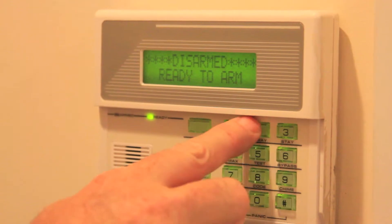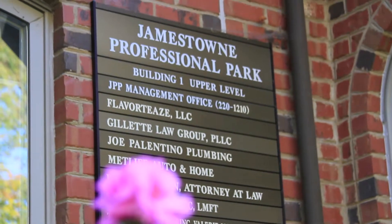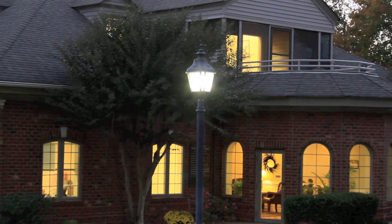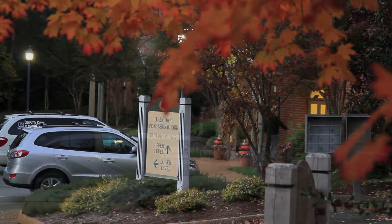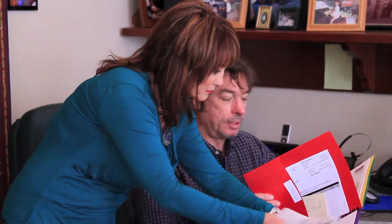Our buildings are protected by an individually-coded security system, which is monitored 24 hours a day, 7 days a week. The grounds and parking area are lit dusk until dawn. On-site property management assures prompt attention. The property manager and owner have offices in the park and are there on a daily basis to serve our tenants.